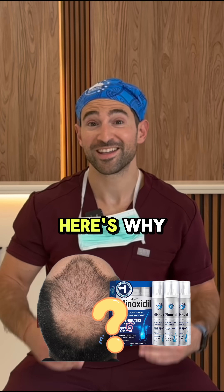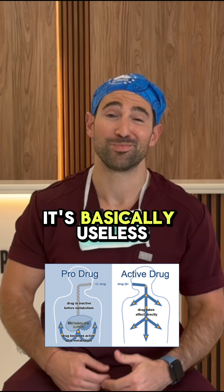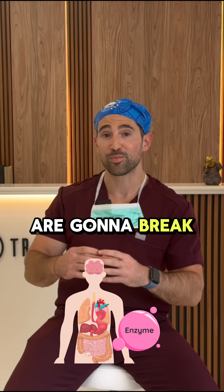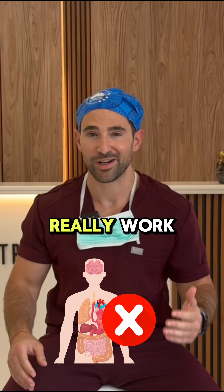Not responding to topical minoxidil? Here's why. Minoxidil is actually a pro-drug, which means that on its own it's basically useless. What we need from the body is enzymes that are going to break it down into its active form. So without these enzymes, it doesn't really work.